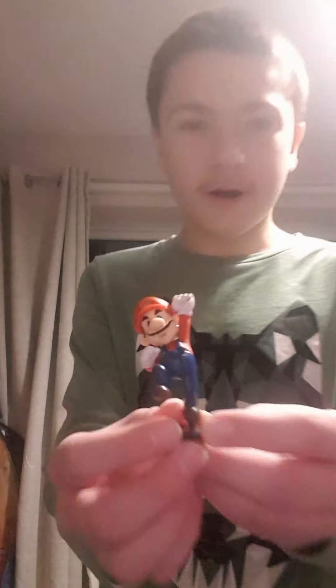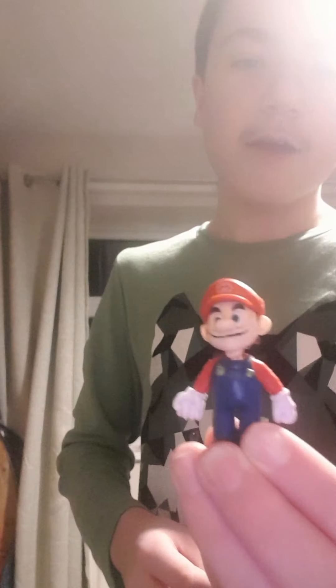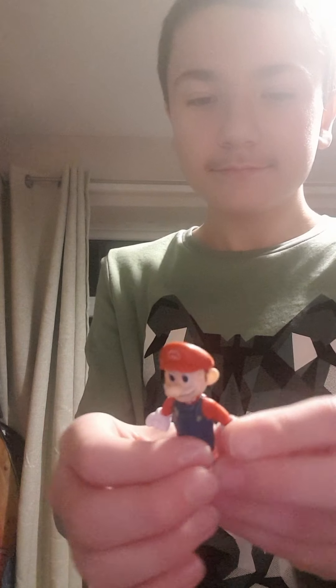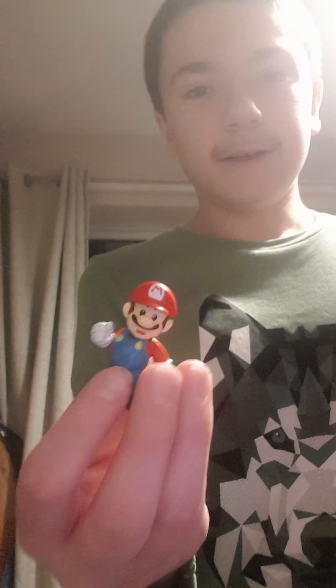Let's get started! First up we have Mario with an action pose. This is Mario with an action pose. I've got another Mario next — it's just standing here doing nothing. And here's another Mario — you can see his tongue and his beautiful mustache.